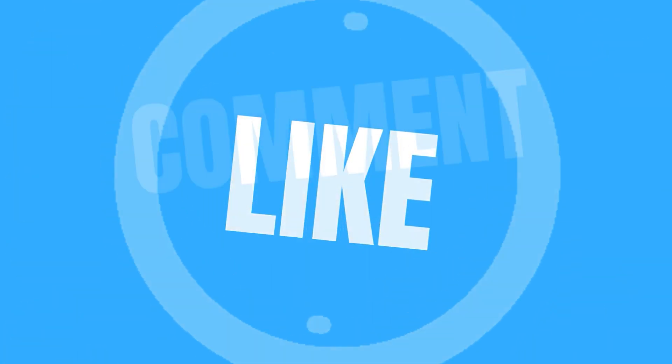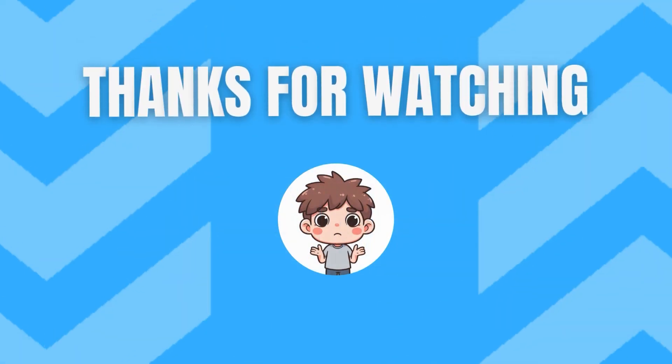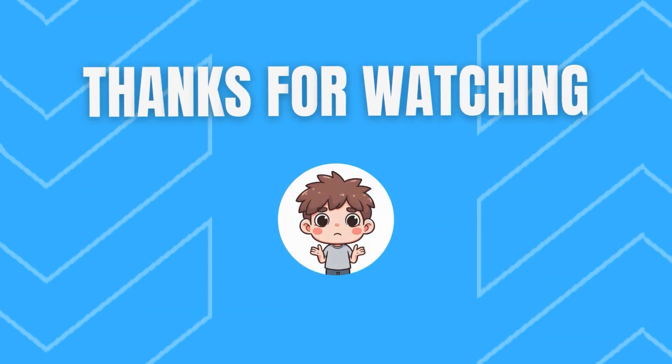Thanks for playing along and making some tough decisions. If you had a blast, hit that like button and subscribe for more quirky quizzes.